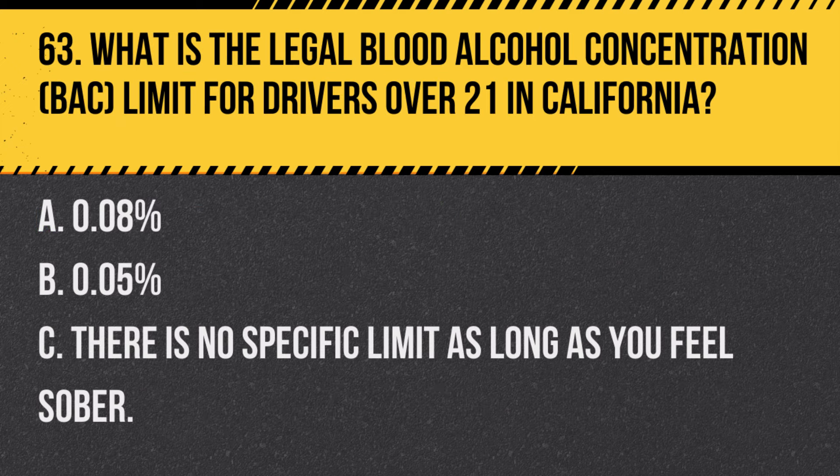Question 85. What are the rules for passing a school bus with flashing red lights on a divided highway? A. Stop regardless of your direction of travel. B. Proceed without stopping if the bus is on the opposite side of a divided highway. C. Stop only if children are crossing the road. Answer B. Proceed without stopping if the bus is on the opposite side of a divided highway. On a divided highway, you do not need to stop for a school bus with flashing red lights if you are on the opposite side of the divide.